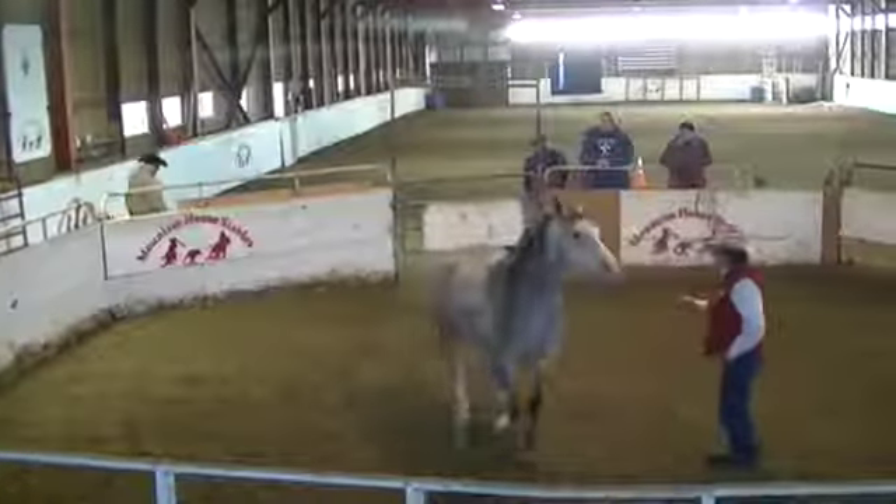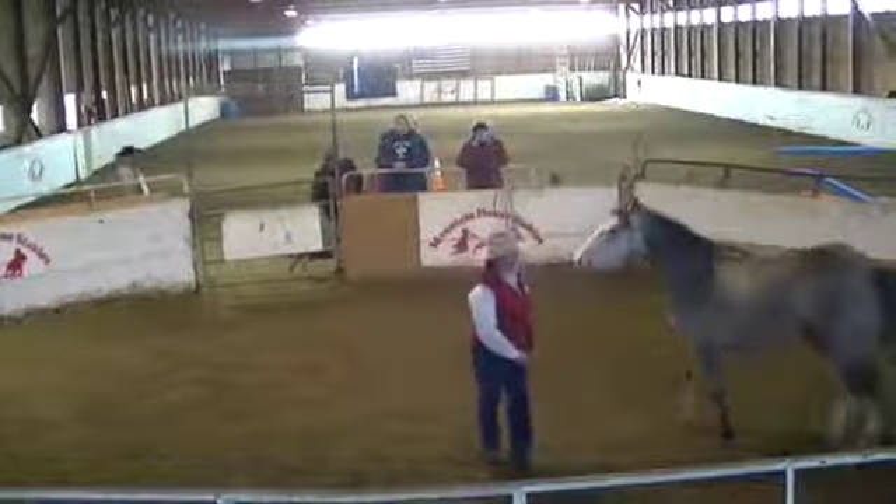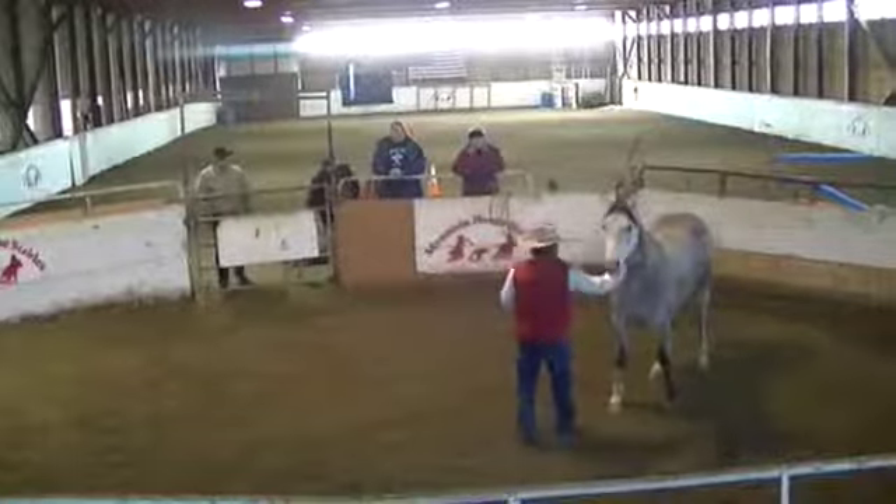When we see that come up towards his shoulder, he should move out for us. When we see that drop down, he should come in. We just want him reading on us and thinking with us.